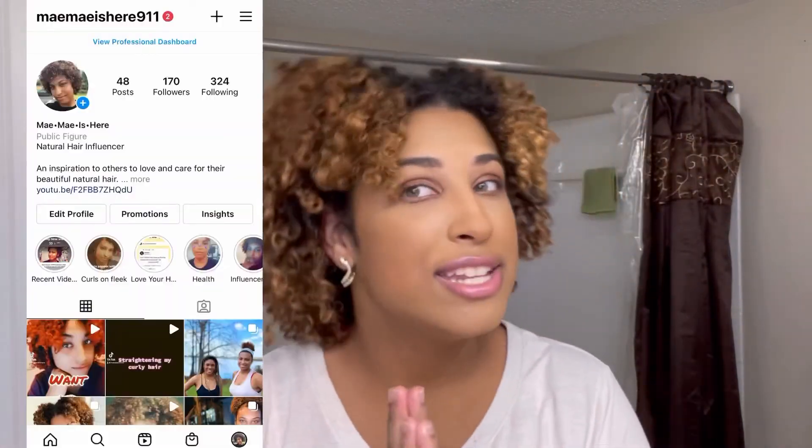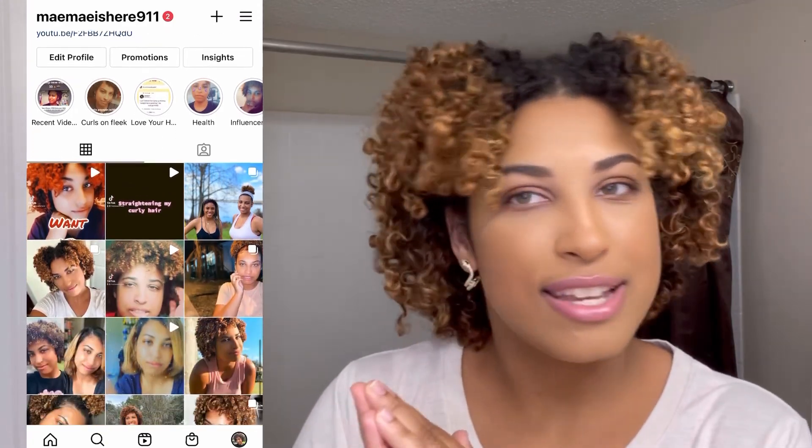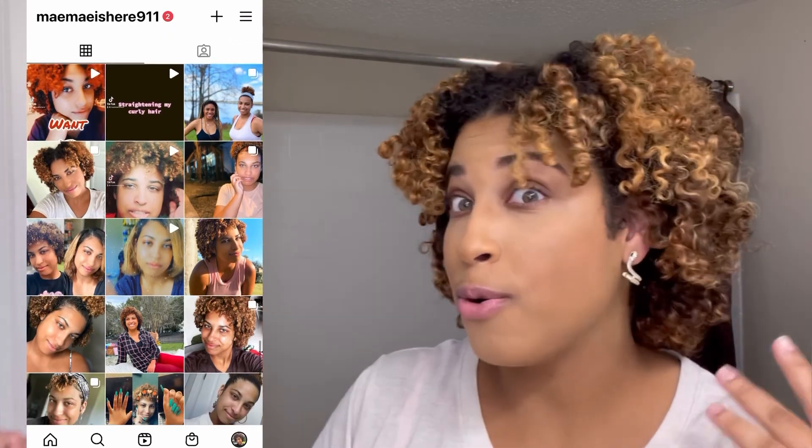Follow me on Instagram at Maymayishere911, linked down below in the description. I'm on there quite a lot and anything you see there is posted before you see it here. Also follow me on TikTok at Maymayishere. Make sure you're following me on all my socials. Thank you again for watching — I can't wait to see y'all in the next one. Bye guys!